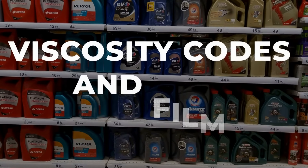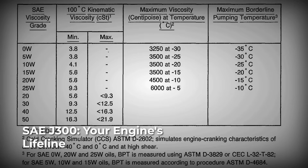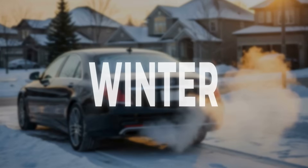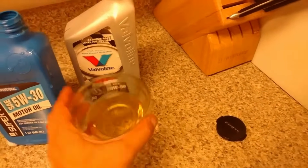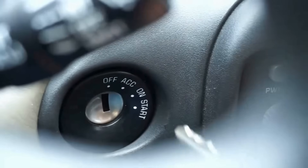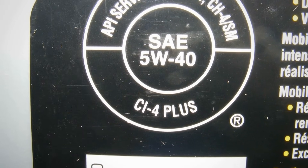Every oil jug on the shelf carries a code, but few drivers know what those numbers actually mean. Both 5W-30 and 5W-40 are defined by the SAE J300 standard, which sets the rules for how thick or thin an oil must be at different temperatures. The first number, 5W, stands for winter performance — whether you pick 5W-30 or 5W-40, your oil will flow well at cold starts, down to about minus 30 degrees Celsius. This is critical for protecting engine parts during those first seconds after ignition, when metal-on-metal contact is most likely.